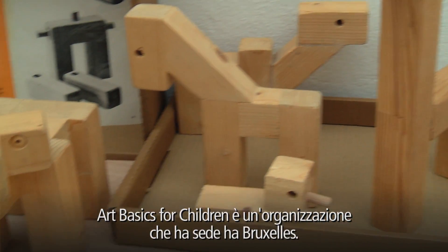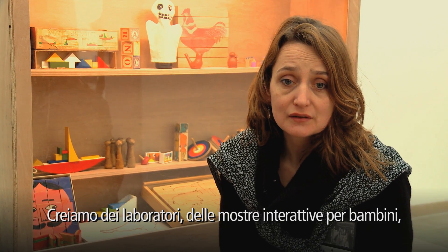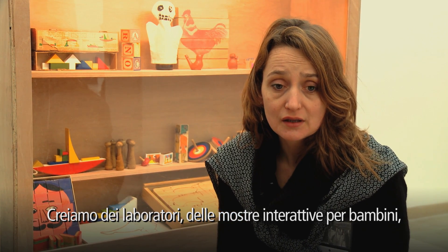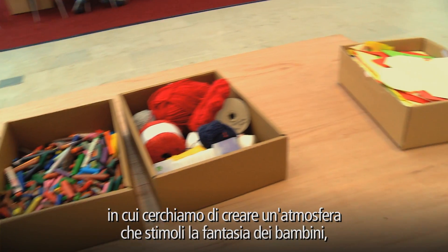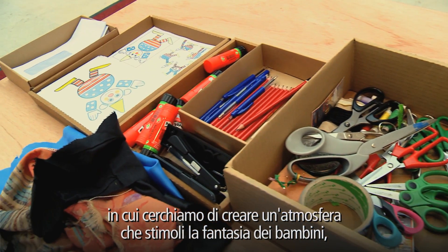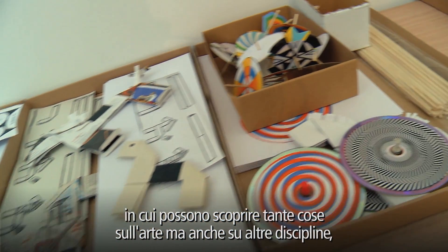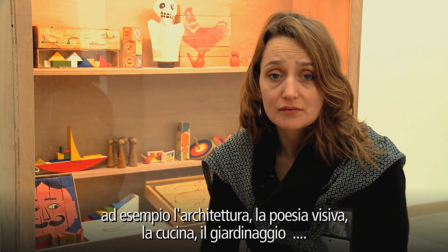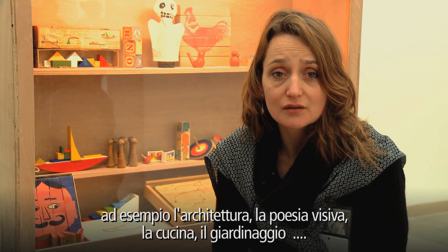Art Basics for Children is an organization located in Brussels. We create studios — some kind of interactive exhibitions for children — where we try to create an atmosphere which stimulates the imagination of children, where they can explore and discover many things about art and other themes, like architecture, visual poetry, cooking, or gardening.